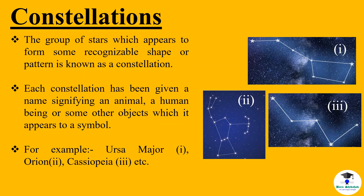Constellations — the group of stars which appears to form some recognizable shape or pattern is known as a constellation. Each constellation has been given a name signifying an animal, a human being or some other object which it appears to symbolize. For example, Ursa Major, Orion, Cassiopeia, etc. As you can see these constellations in the images.